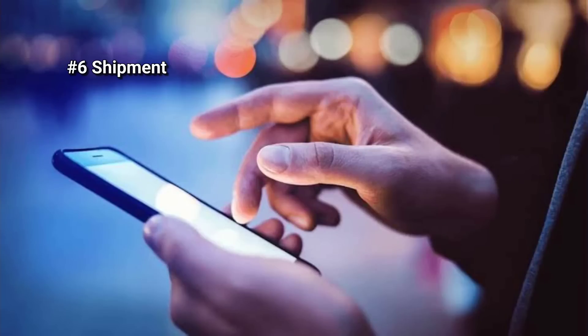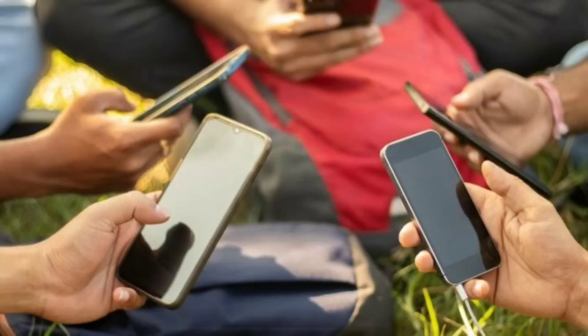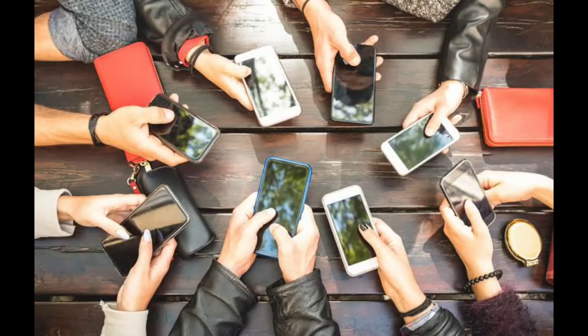Number six is shipment. The final stage of the entire process is shipment. The packaged phones are then dispatched to distributors, stockists, and retailers across the globe.